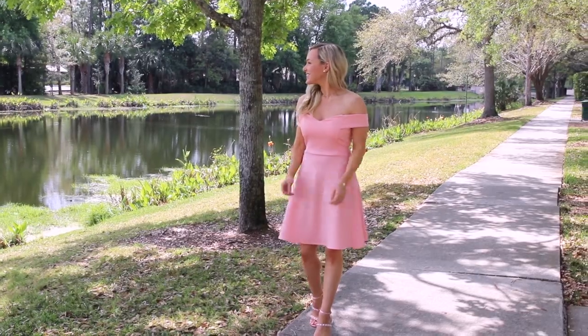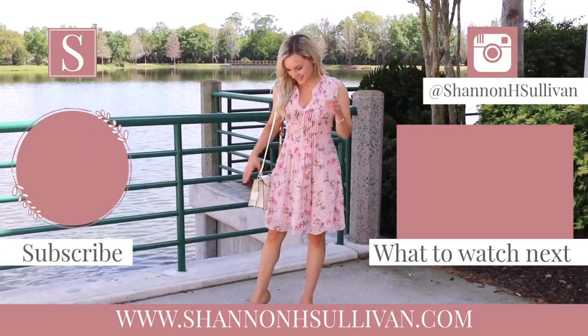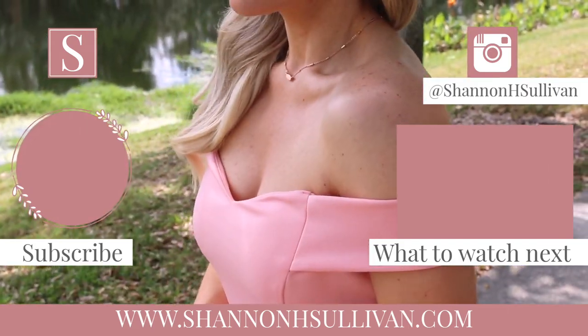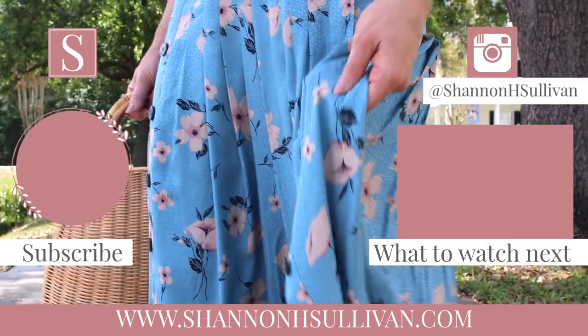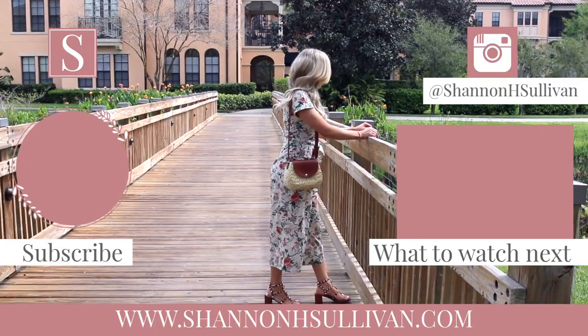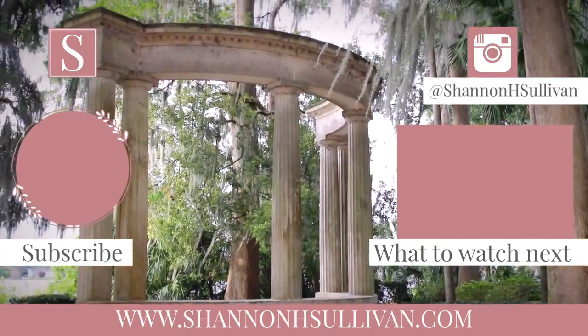I hope you guys enjoyed this spring style lookbook! Thank you so much for watching — I hope it provided some inspiration as we're moving into the new season. If you liked this video, please give it a thumbs up; it really helps my channel. If you like fashion and beauty tips, please subscribe for new videos every week. You can also keep up with me on Instagram and my blog — the links will be below. Thanks again for watching and I'll see you in my next video!